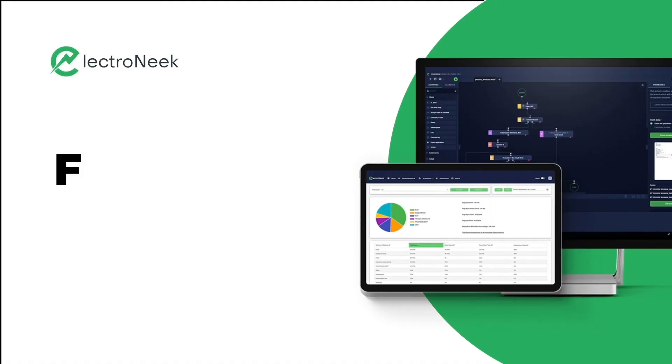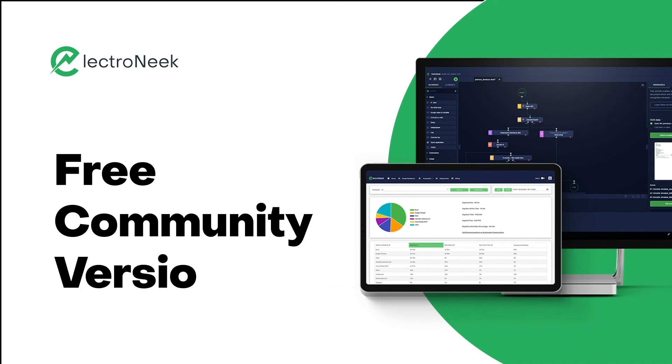Last but not least, the Phoenix release includes a free community version to let you see all of Electronic's features, including the orchestrator, in action. Join the movement today.